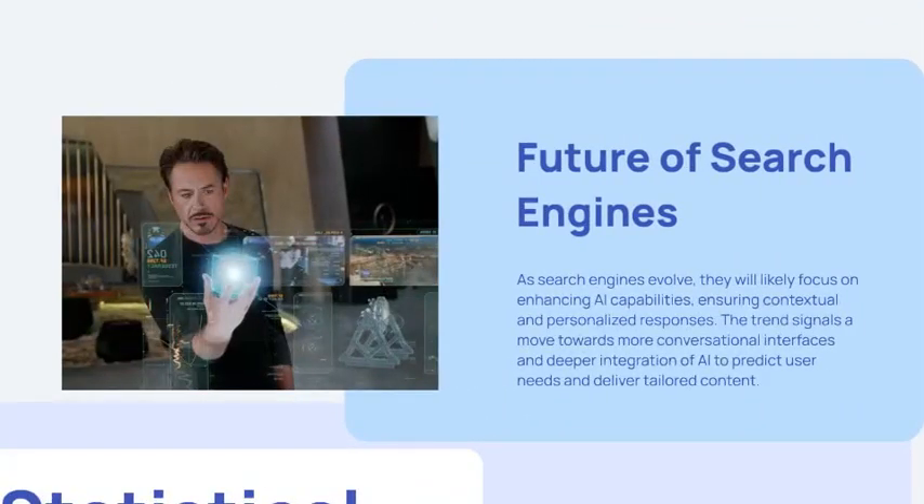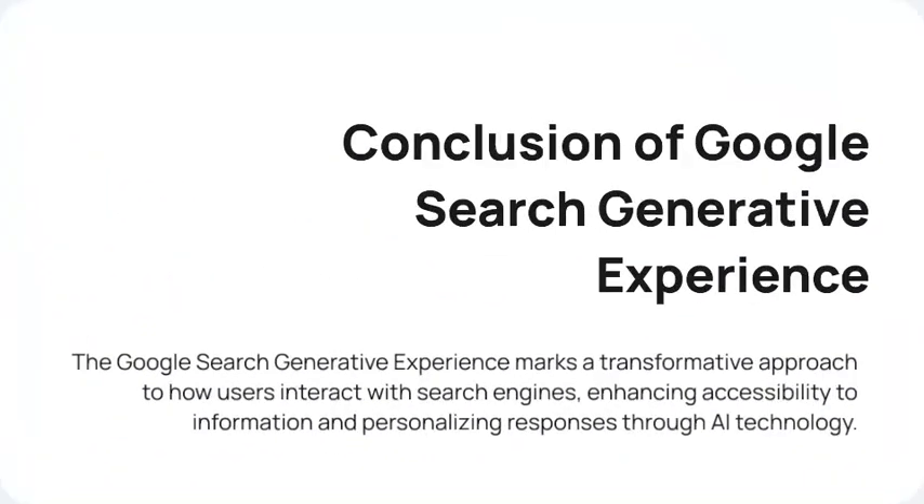As search engines evolve, they are likely to focus more on AI capabilities, ensuring personalized responses. This signals a trend towards more conversational interfaces and deeper integration of AI to predict user needs and deliver tailored content. In conclusion, SGE marks a transformative approach to how users interact with search engines, enhancing accessibility to information through AI technology.